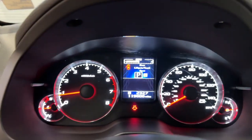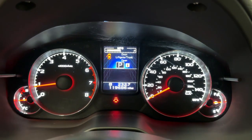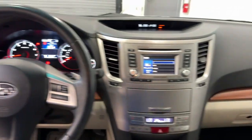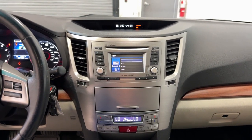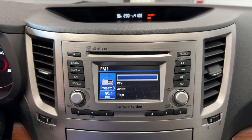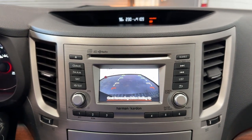These are just some of the great options this vehicle comes with: moonroof, keyless entry, power passenger seat, heated mirrors, satellite radio, fog lamps, premium sound system, electronic stability control, aluminum wheels, and dual zone AC.